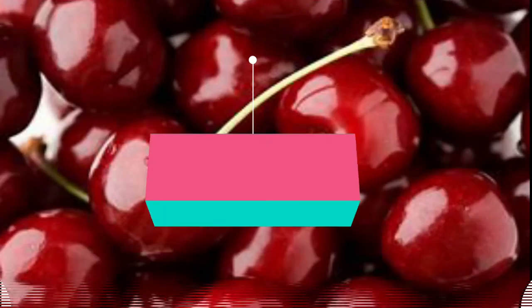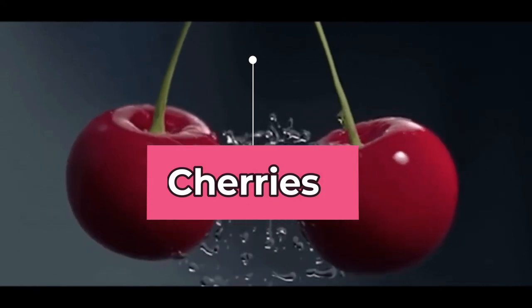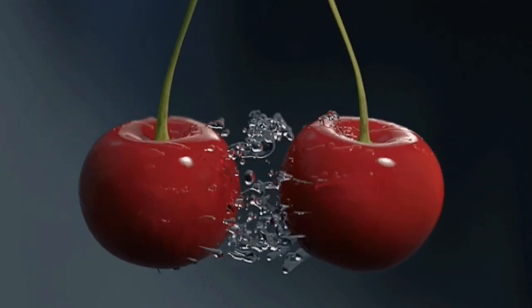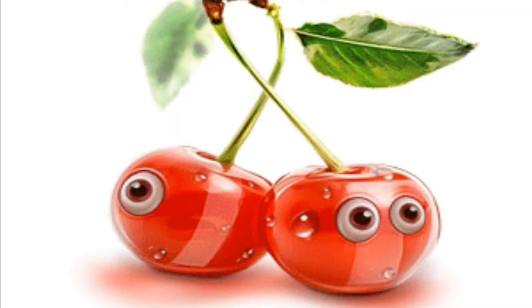Cherries. As they contain anti-inflammatory substances referred to as anthocyanins, cherries help in reducing uric acid levels. They also prevent uric acid from crystallizing and getting deposited in the joints, and they neutralize acids to help prevent inflammation and pain.